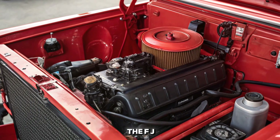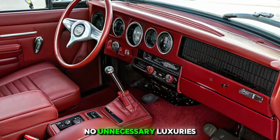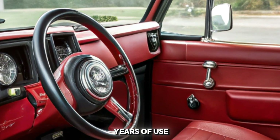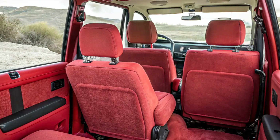The interior of the FJ40 was built with a purpose: simplicity and functionality. No unnecessary luxuries, just the essentials needed for an off-road adventure. The seats were designed to withstand years of use, while the dashboard featured easy-to-read gauges and switches for maximum convenience.